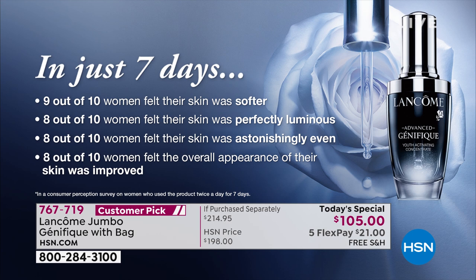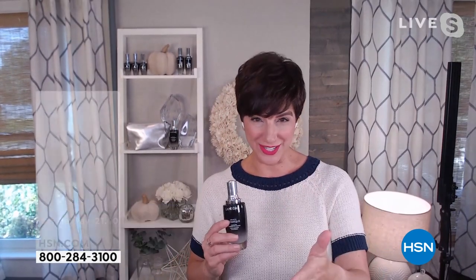After seven days, nine out of ten women said their skin was softer. Eight out of ten said — and this was the favorite — their skin was perfectly luminous, astonishingly even, and the overall appearance of their skin was improved. That's in just one week. That's why Cara wants you to take the Genifique seven-day challenge.